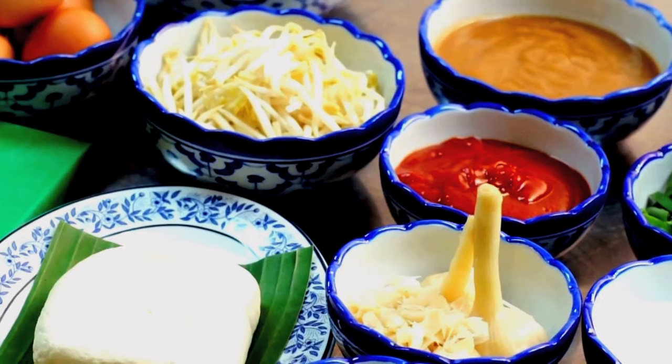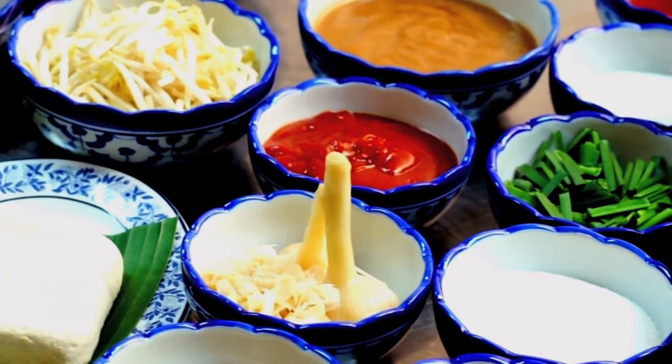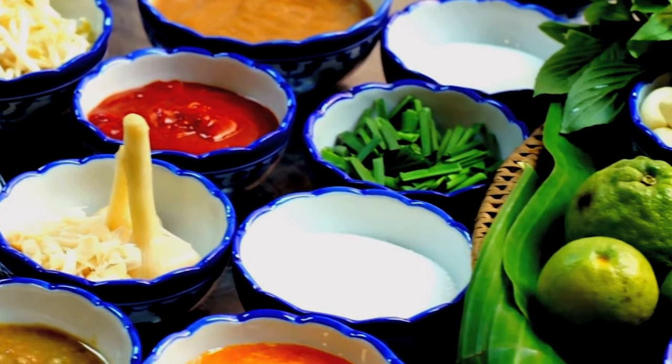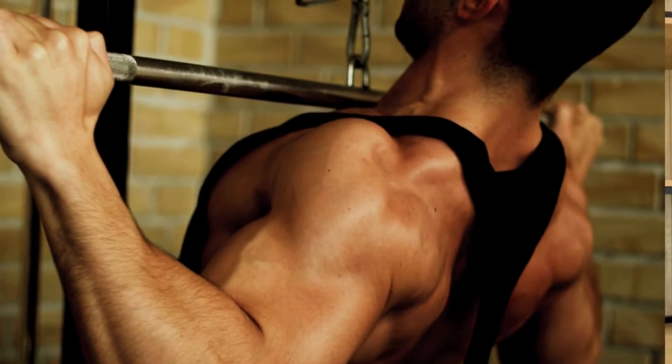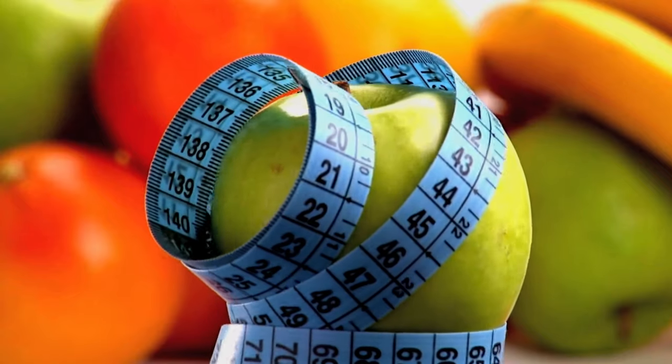Let's explore how this supplement can be a game-changer for your health. Tonic Greens is a comprehensive dietary supplement formulated with a variety of superfoods, antioxidants, and natural ingredients aimed at supporting your health. It's designed to be mixed with water or your favorite beverage, making it an easy and convenient way to supercharge your day with essential nutrients.